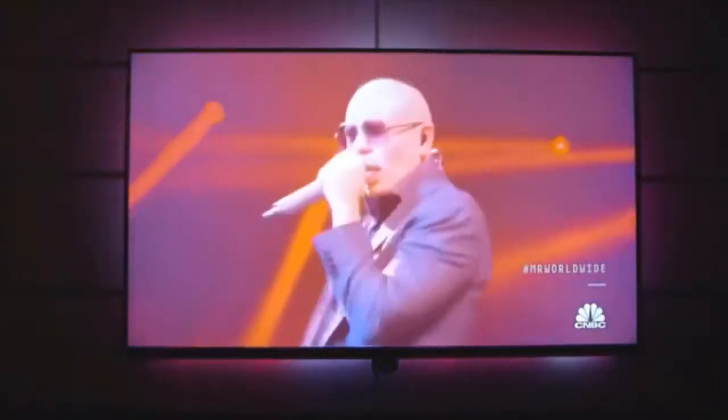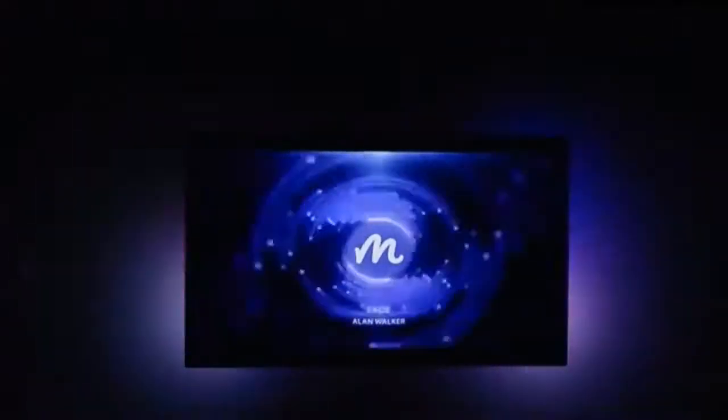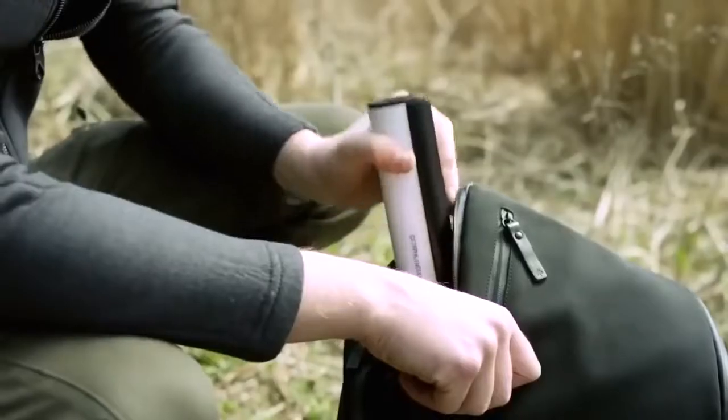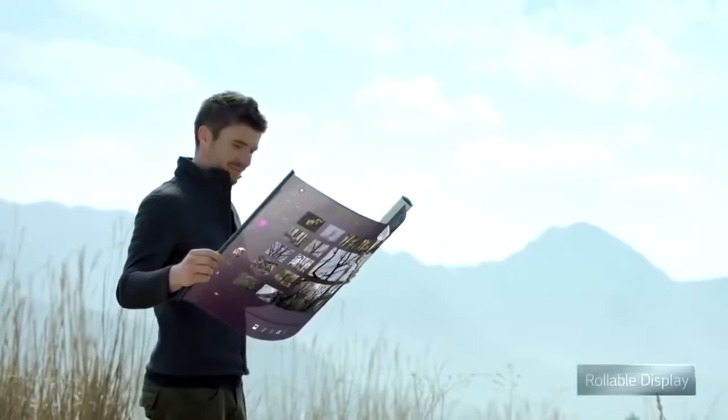Number 41: Immersive Home Theater — analyzes the video and matches its pixel color to the LED lights behind the TV. Number 40: Ultra-thin Flexible Display — uses OLED, allowing it to be lighter, thinner, and more flexible than standard LCD screens.